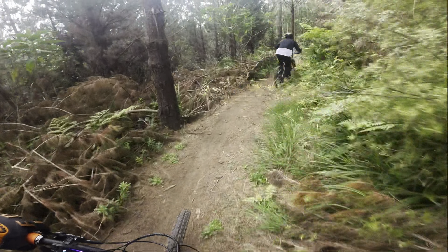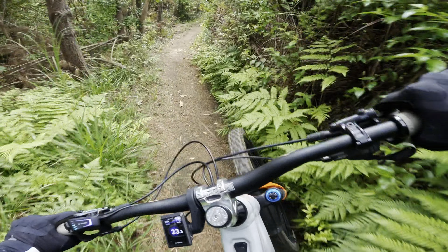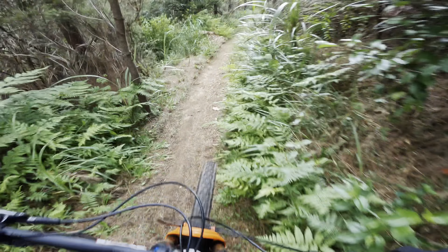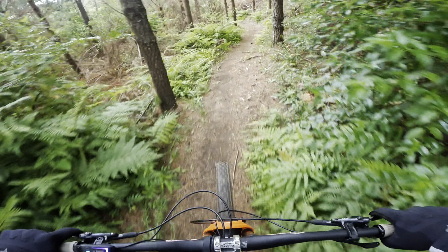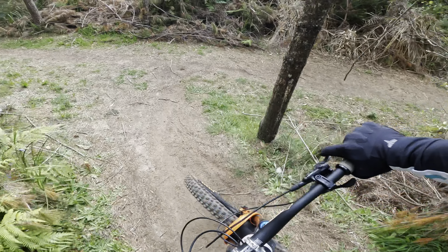Fun trail this — it's grade four and it's the longest trail here in the forest. Got some cool little fast sections, some tight corners, rooty bits, jumps, tables and step ups. So it's got a nice mixture of things. And that is the end — now that is sweet.